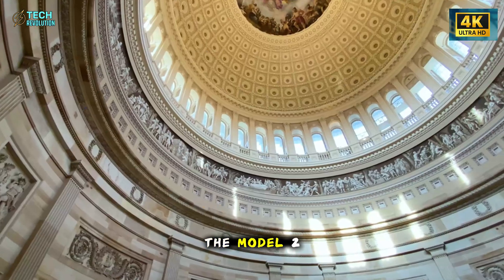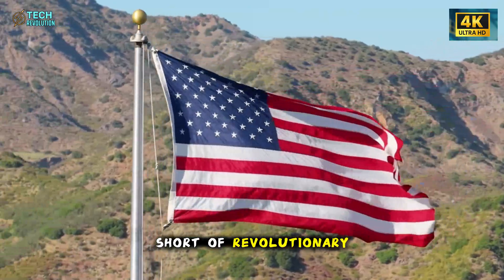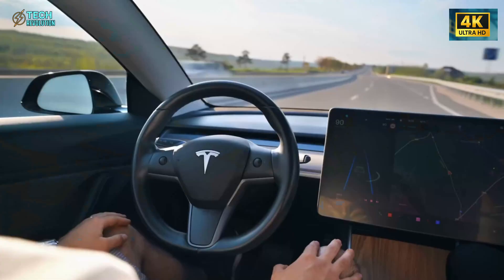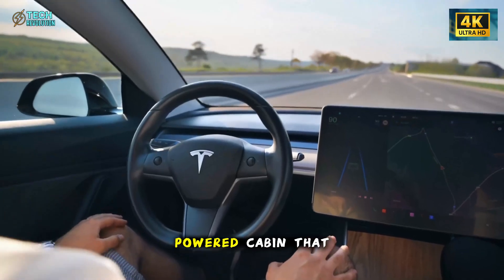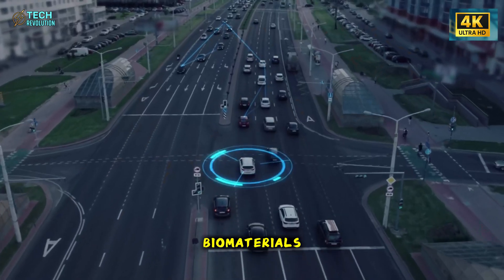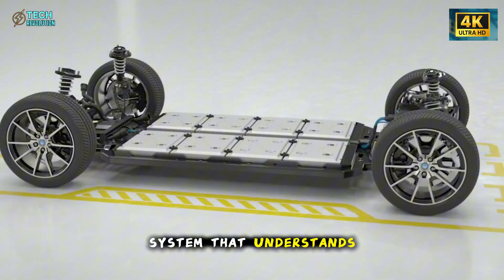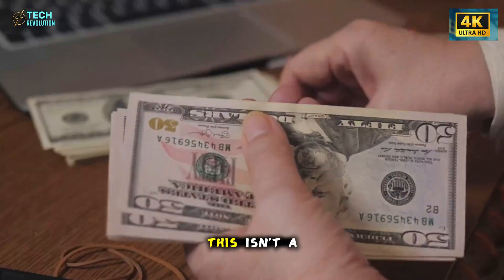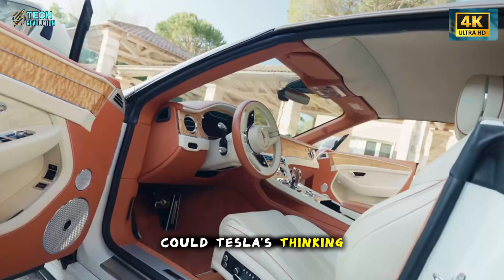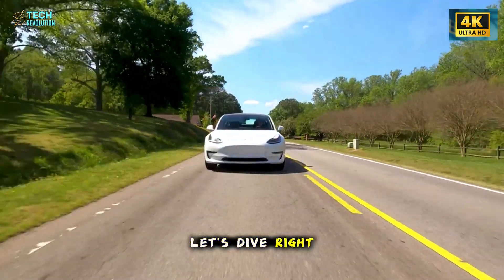Tesla just revealed the Model 2 interior, and it's nothing short of revolutionary. No buttons, no stalks, no clutter — just an AI-powered cabin that thinks with you. Built from recycled biomaterials, a single screen, and a voice system that understands intent. This isn't a budget car, it's the future of driving. But could Tesla's thinking cabin be too smart for comfort? Let's dive right in.